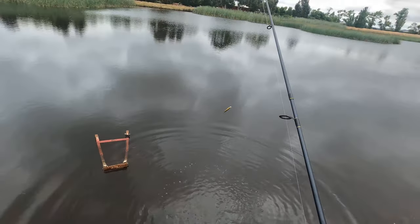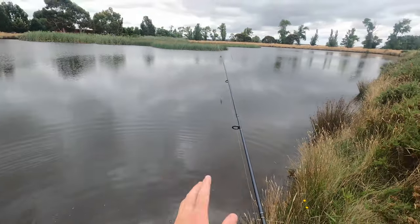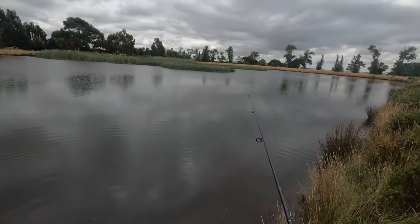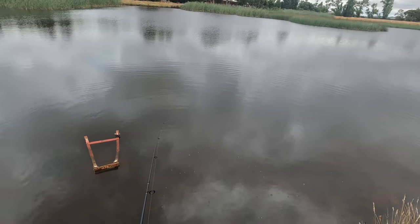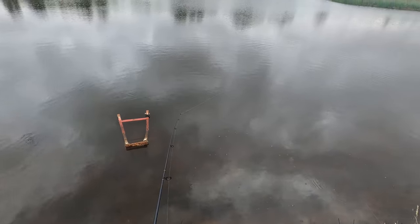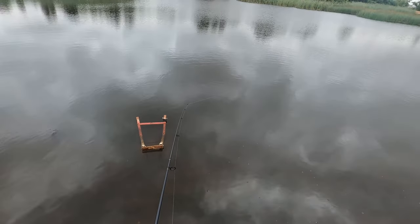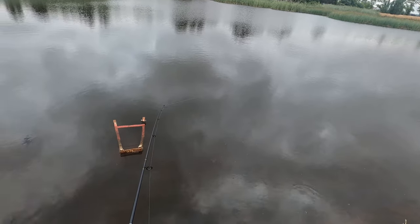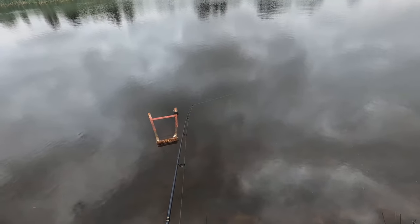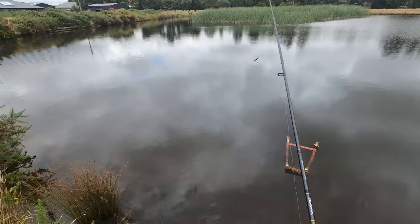I'm going to cast back out to that spot again because I felt something hit a couple of times — there might be a few of them out there. Let's see if we can get another one from the exact same spot. Doesn't seem so — unfortunately, just the one in that spot.